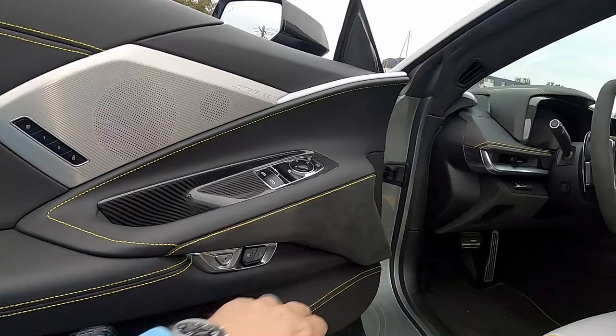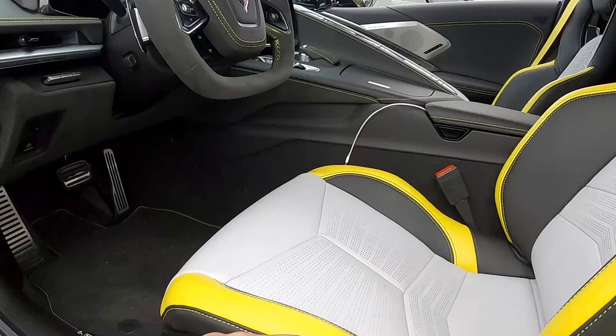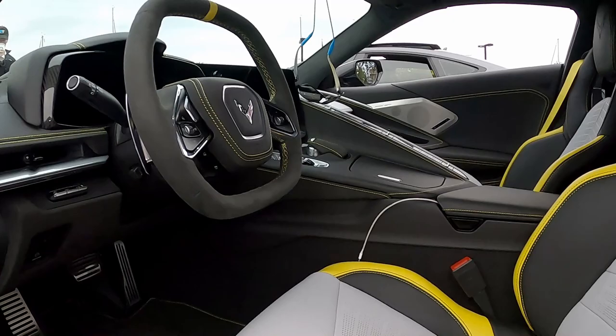This is the only interior I know of where you have the Alcantara and suede on the bottom and then leather on top. If you've seen any other interior option for C8s with suede on the bottom and leather on top, let me know — I'm really curious. The center of the seat is more of an off-white; it's not a bright white as it probably shows on camera, so I don't think it'll be hard to keep clean. You also see suede Alcantara here as well and leather on top.